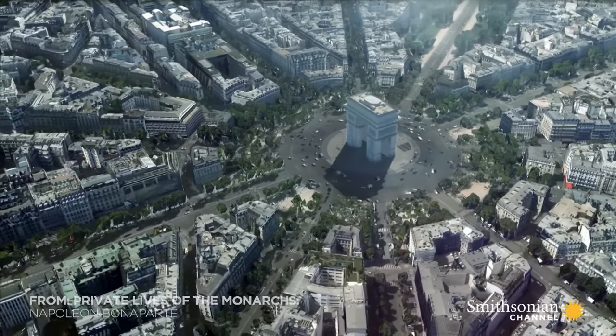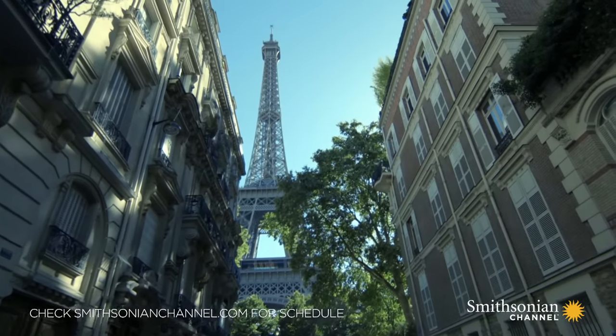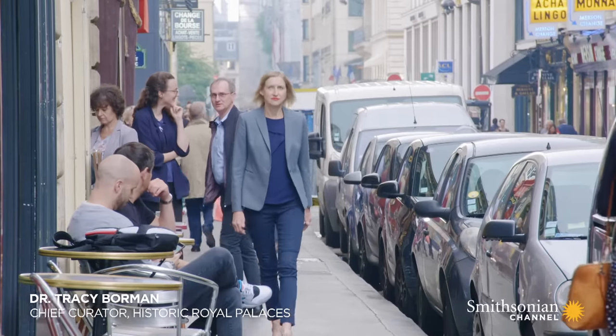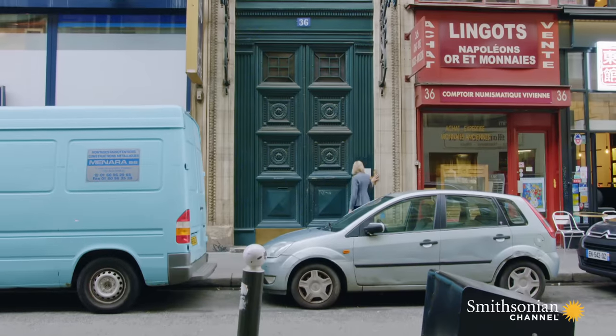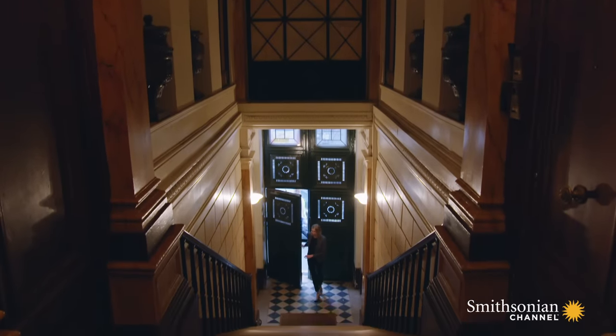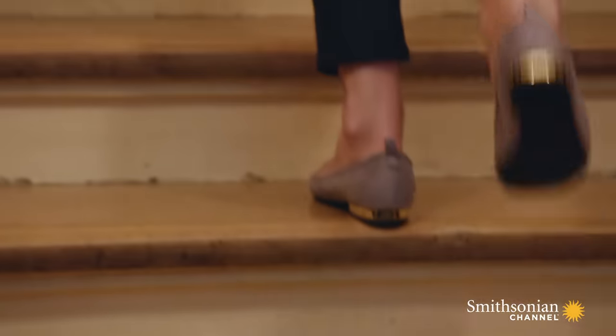Napoleon had built up a splendid royal court, founded the Bonaparte dynasty, and through a series of wars had acquired an empire that ruled half of Europe. He still has his fans today — a few of them even have the contacts and the means to acquire large collections of Napoleonic memorabilia.